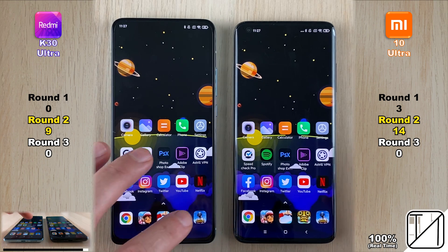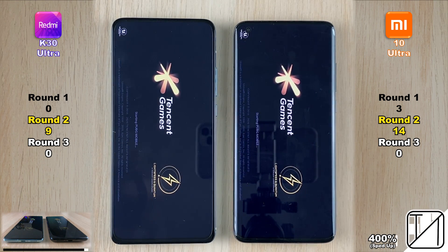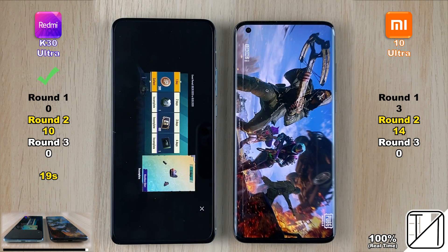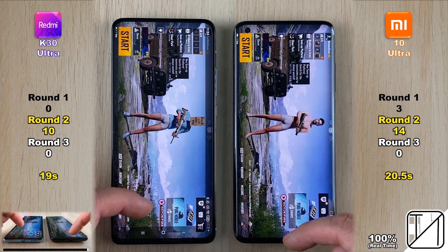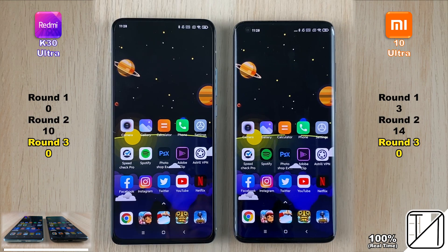The last of 20 apps is PUBG Mobile — the new era version, which takes a little longer to load than previous versions. 19 seconds on the K30 Ultra, slightly faster than the 20.5 seconds on the Mi 10 Ultra. Final Round 2 score: K30 Ultra with 10 points, Mi 10 Ultra with 14.